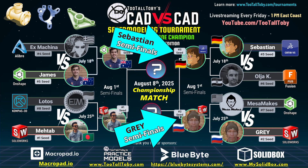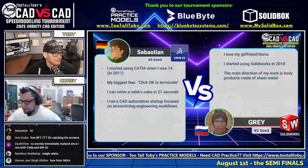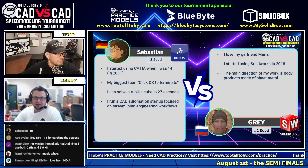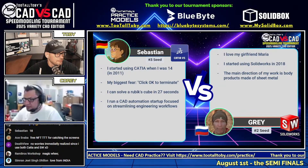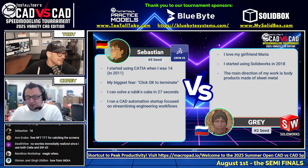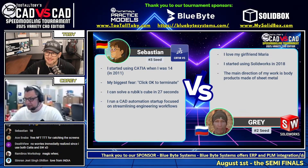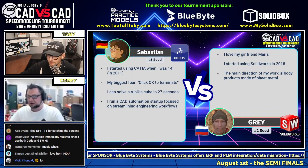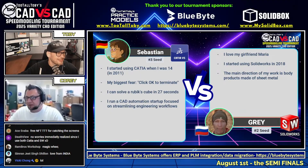While the production team is getting that ready, perhaps you could tell us a little bit about these runners. Sebastian started using CATIA when he was 14 years old back in 2011 — which is when I graduated high school, so great year. His biggest fear is 'click OK to terminate.' He can solve a Rubik's cube in 27 seconds, which is impressive. And he runs a CAD automation startup focused on streamlining engineering workflows — anytime you can streamline workflows, you're going to be way more productive.